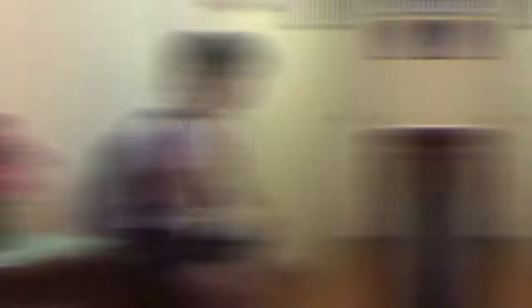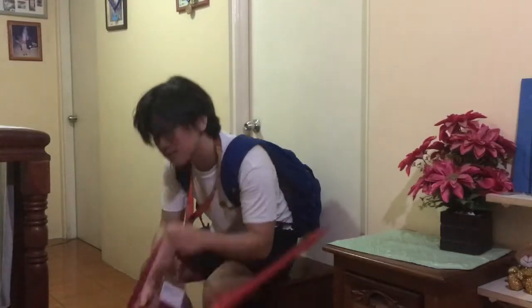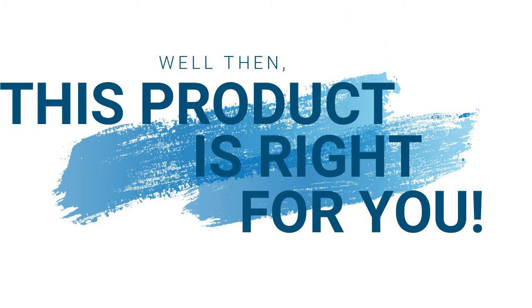What about your T-square falling off your shoulder while walking? I bet your T-square also falls when you sit down on public transportation. Kind of a struggle, right? Well, this product is right for you.